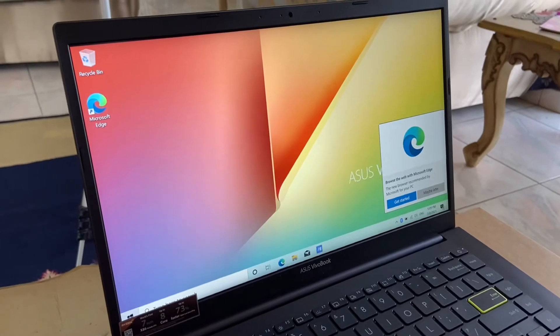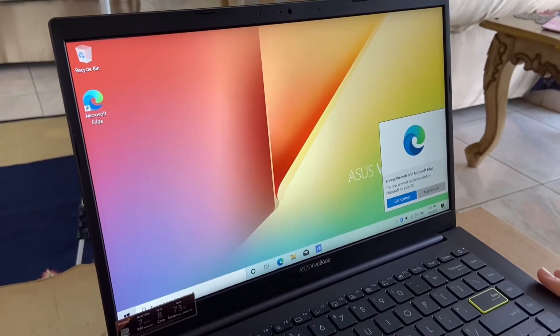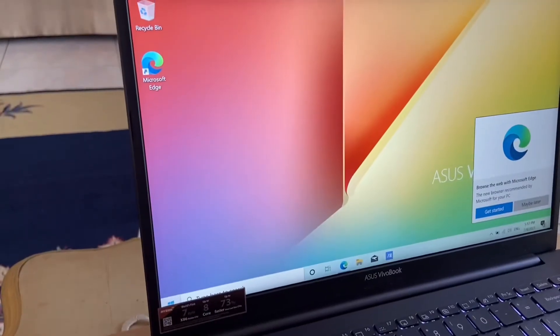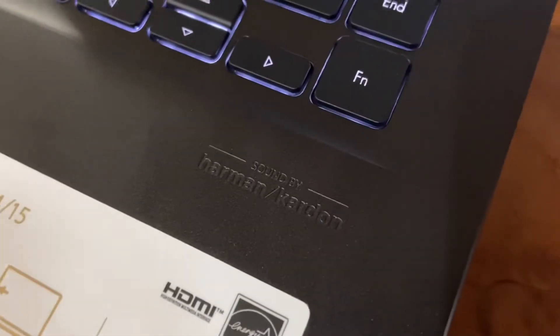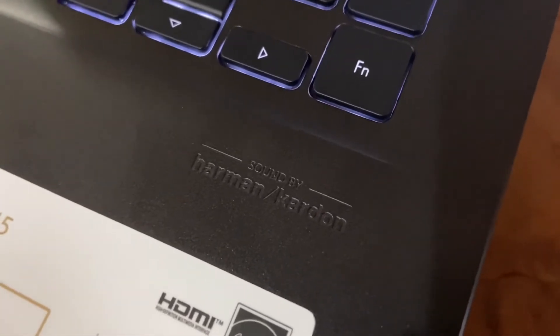So this is how the screen looks like — we just finished doing the settings, it took a while. Let's see what software they have installed. The sound is by Harman Kardon, now let's test the sound.